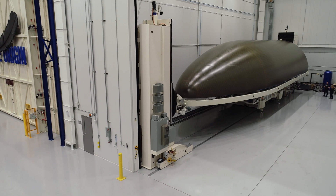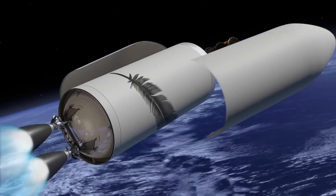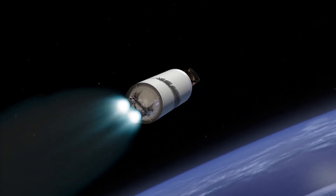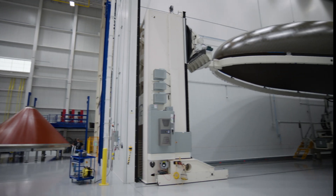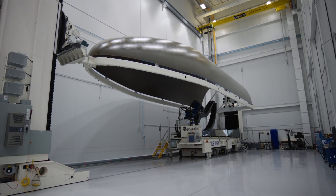The primary elements that are being built here in Florida are the first stage, the second stage, and the payload fairing. That will be the protection for the satellite through the atmosphere until it gets to space. At a seven meter diameter, this is the largest contiguous composite fairing ever built.